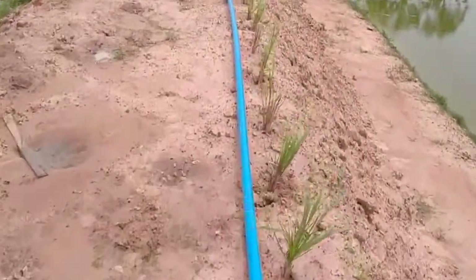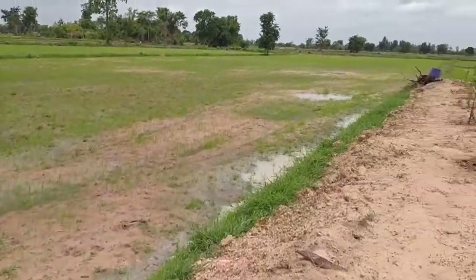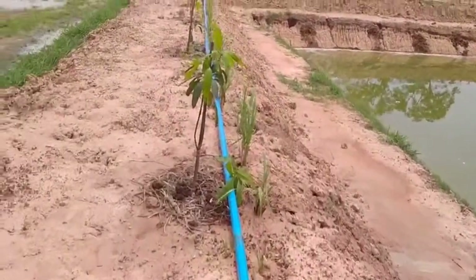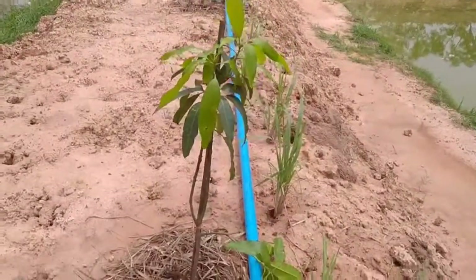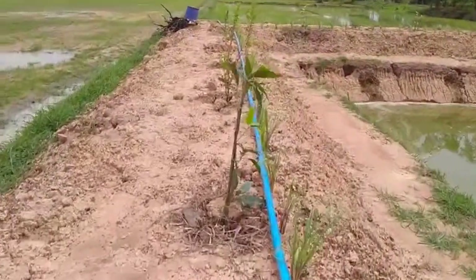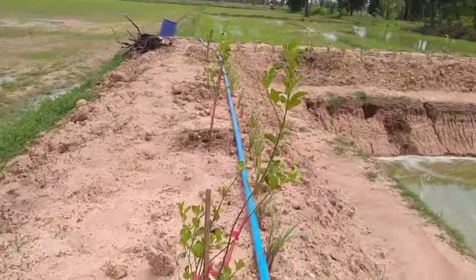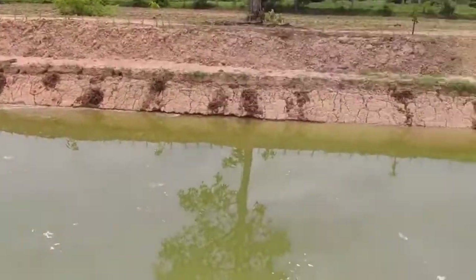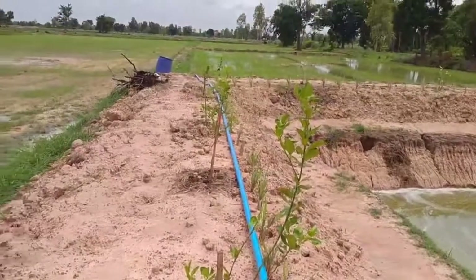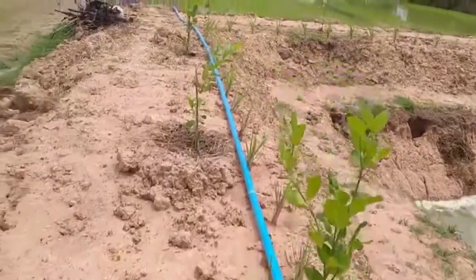A little bit of lemongrass. That rice is coming up. Some mango trees. The fish looks okay still I think. The pond is filling up nicely. Lemon trees.